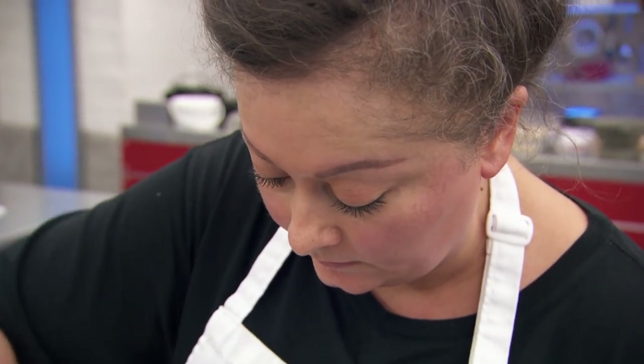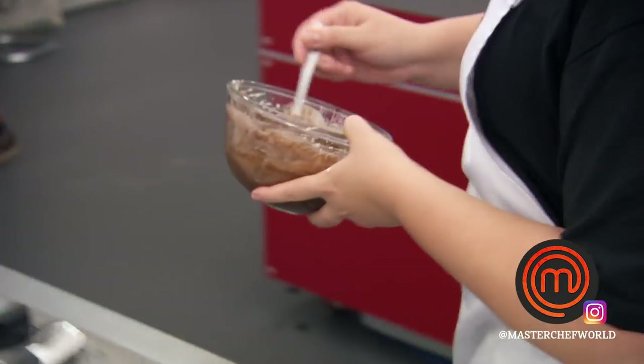I'm definitely hiding my nerves well in the kitchen. It's all inside. Inside, I'm screaming. I try to kind of keep calm on the exterior.